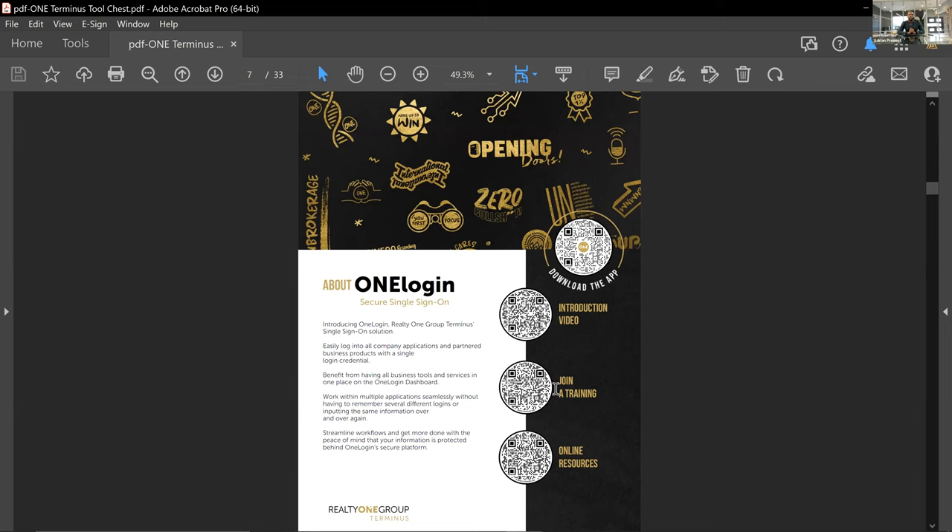One Login is our single source sign-on location — it's going to be the platform where you access every one of the tools provided by Realty One Group Terminus. If you happen to be in a membership department such as OneLux or OneCommercial, you'll have an additional suite of tools, which we won't cover here since this orientation is for all agents. You can access all of your tools from One Login. In a moment, I'll go over each one inside of Zone so you can see what they look like via One Login.